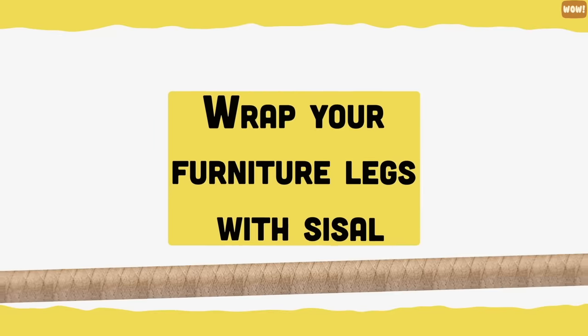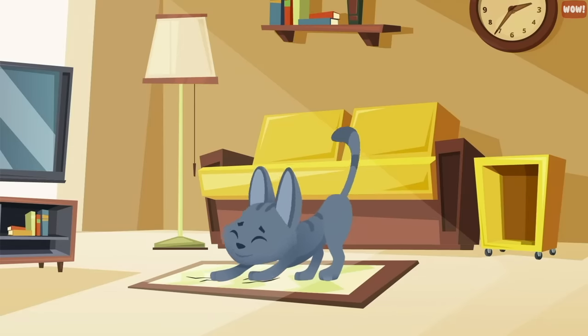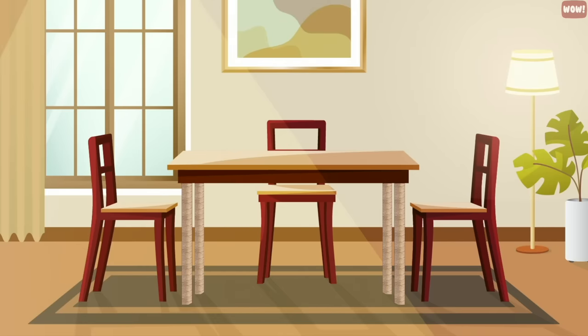Wrap your furniture legs with sisal. If you don't have room for a scratching post or you want to protect your furniture from a frisky cat, tightly wrap some sisal rope around the legs of your kitchen or dining table. It'll make it more enjoyable for cats to scratch and save your furniture from being ruined.